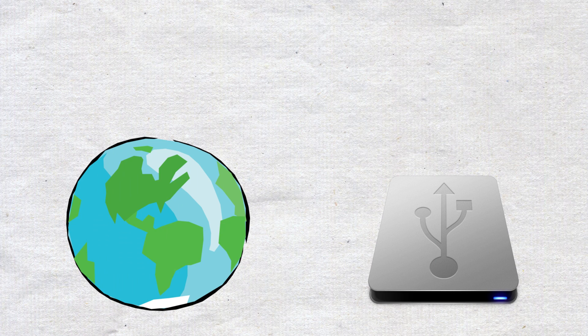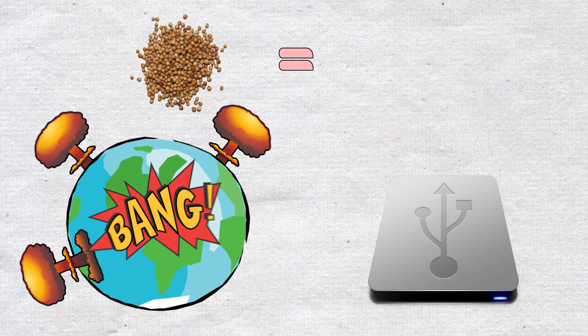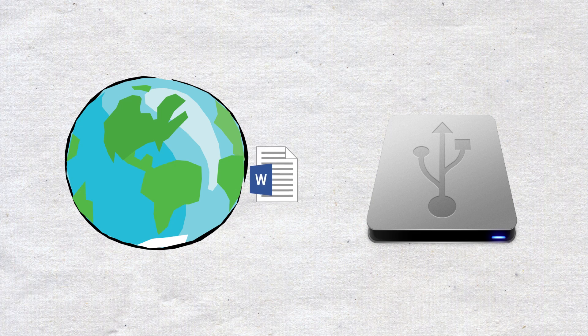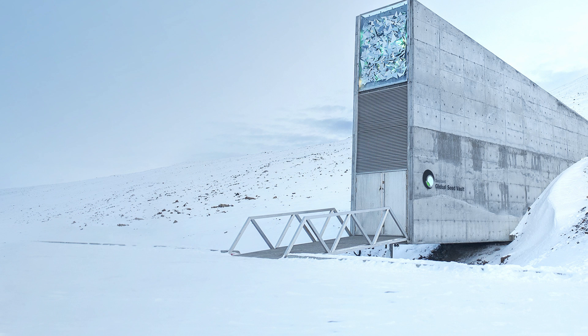To use our hard drive example, the Svalbard Seed Vault houses thousands of Microsoft Word templates, ready to be opened, edited, and saved as new files on our new computer.